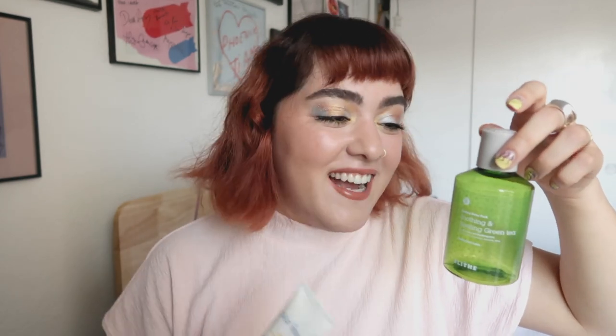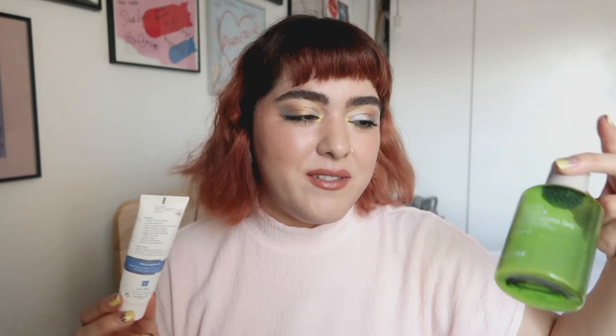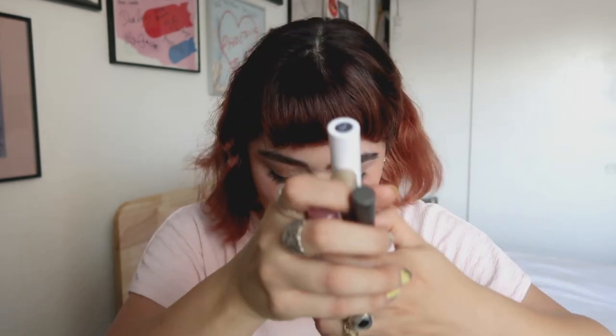The Glyph Soothing and Healing Green Tea Water Pack — I just didn't like this at all. I didn't like the scent, I didn't like the packaging, and it was so messy to use in the shower. The Verb Hydrating Mask was nice, but I like the Trader Joe's one better.